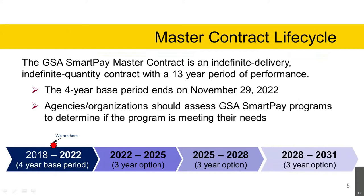The GSA SmartPay 3 master contract is an indefinite delivery, indefinite quantity contract with a 13-year period of performance. The contract has a base period and three three-year option periods. The master contract was awarded in August of 2017. The transitional period of performance was from August 2017 through November 2018. The transitional period allows time for agencies and organizations to evaluate contractor proposal submissions, select the SmartPay 3 bank, integrate systems, card delivery, and account activation.